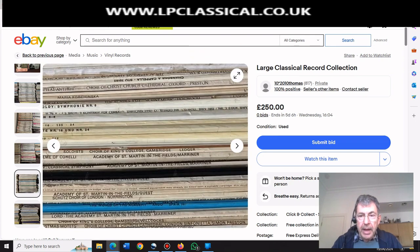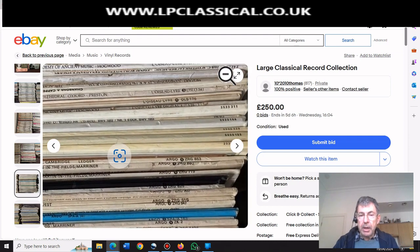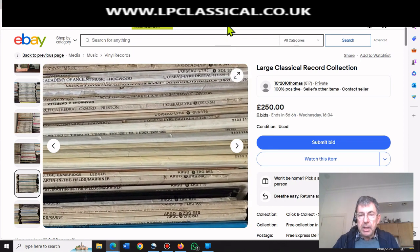Hope you enjoyed it. My URL is above if you want to visit my website - I'm still stocking it up, it's early days yet. Bookmark it and you'll be able to see the records that I'm buying in and actually marketing. Thanks for watching. Goodbye.